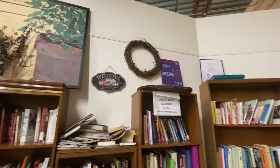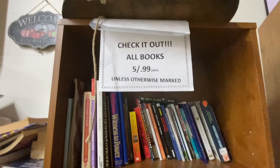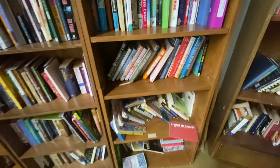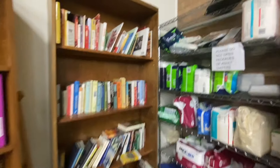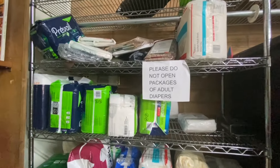If you have any books you'd like to donate, please consider donating them here. They sell them for $0.99 so that people who want to read can afford to read. There's a lot of people out there that love to read that could not afford to buy books otherwise. So please consider donating your books here.